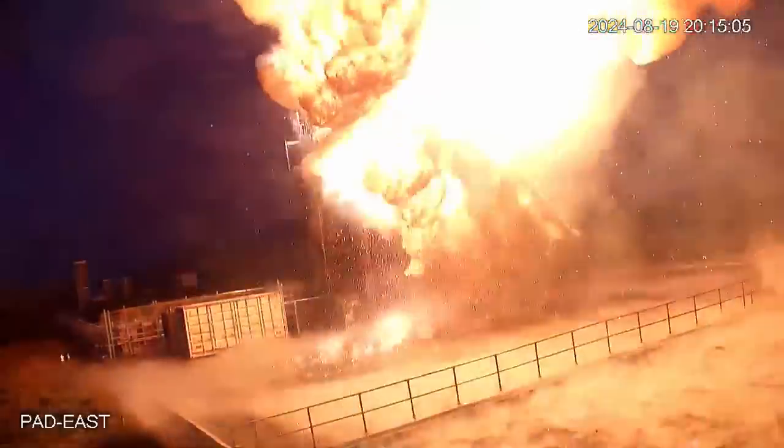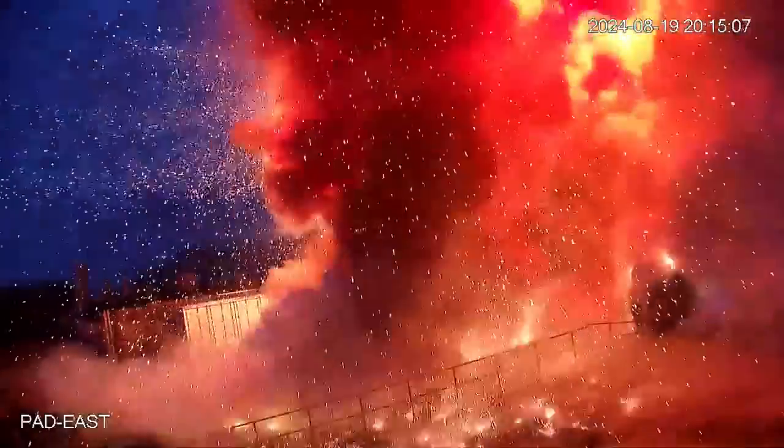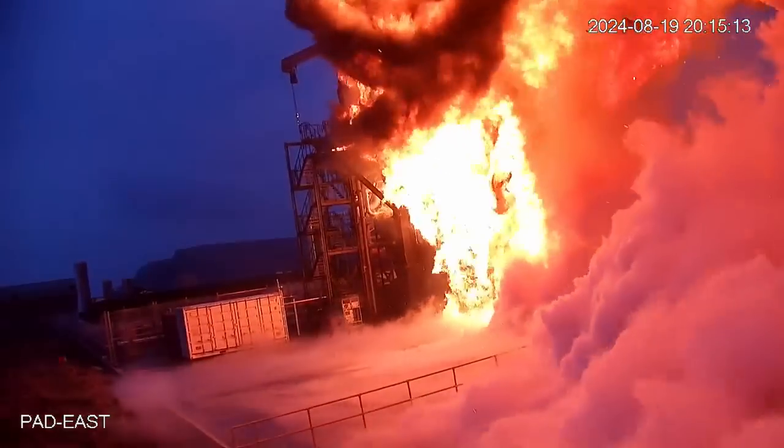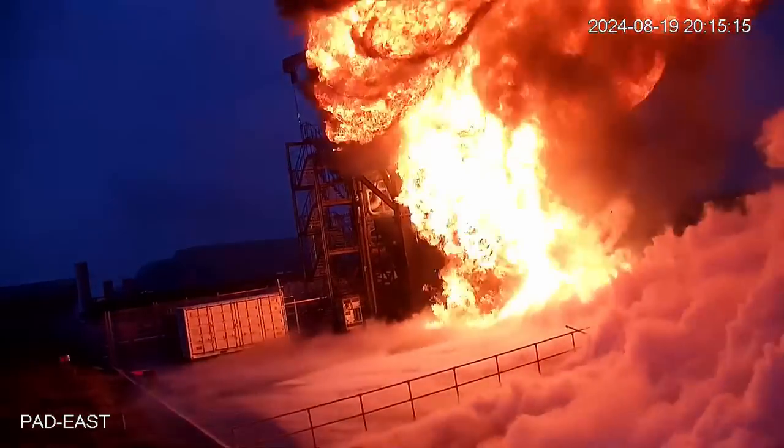We have inspected the damage on site and realized a few things. First, when the stage collapsed, it actually collapsed in the right direction — it did not collapse onto the umbilical tower or in a direction that would have caused major damage. The launch site infrastructure is fine. There is basically no damage on launch site systems except the direct supporting systems integrated on the launch stool, sitting right around the engines.